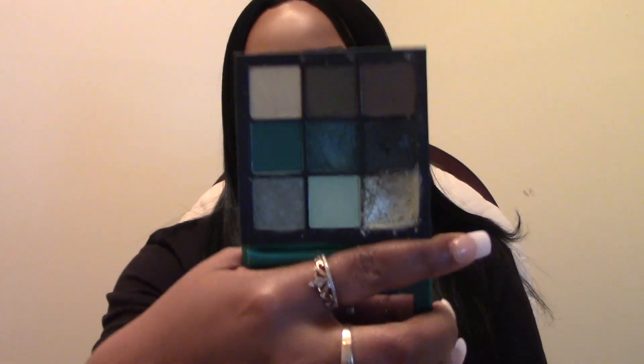The next palette is by Huda Beauty — my Emerald Obsessions palette — which I have gotten a lot of use out of, as you can clearly see. I love green and blue eyeshadows. If a palette has greens and blues I am more than likely going to get it. I also love purple and pink — I feel like they all look so pretty on brown eyes. I typically love Huda's formula, though I haven't been as much a fan of her neon palettes.